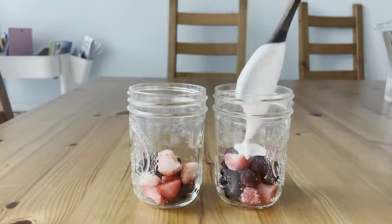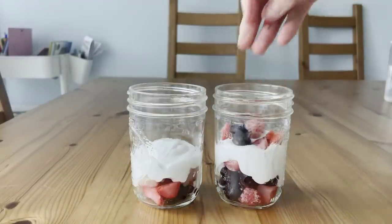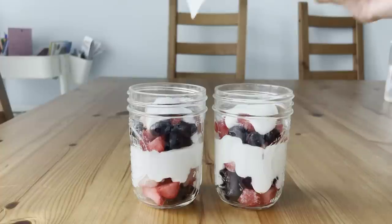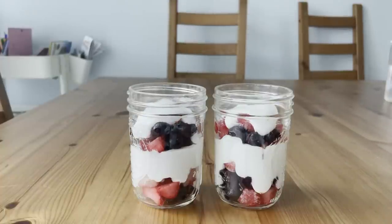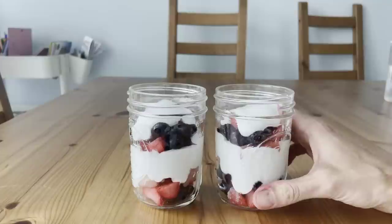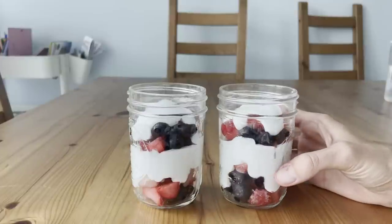For some reason, the combination of frozen fruit that you let thaw with yogurt reminds me of McDonald's yogurt parfaits. These are stunning with some of the granola I made yesterday — I made olive oil granola that will taste amazing on this.